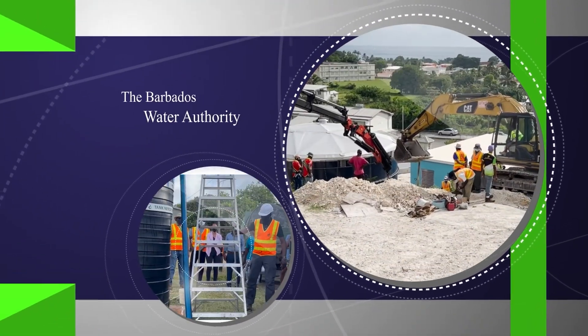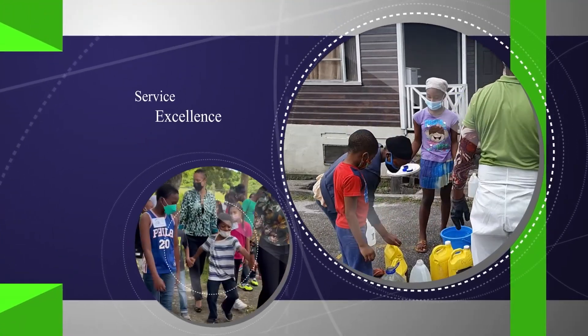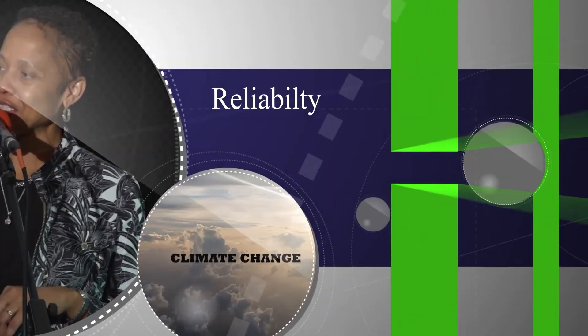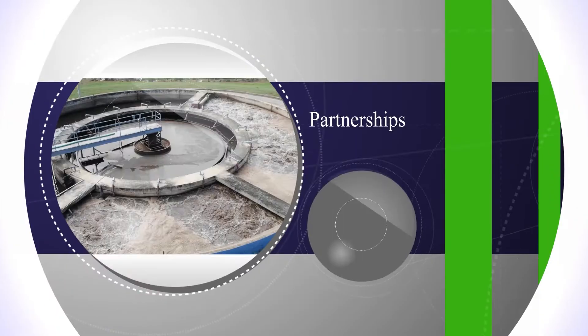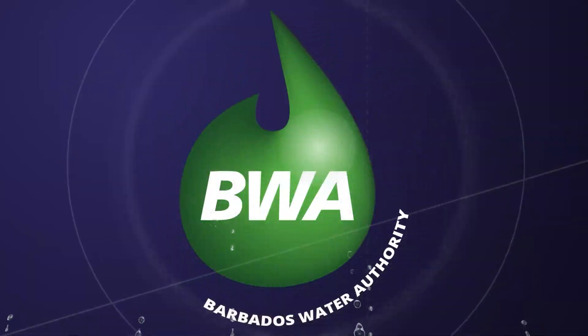It is the liquid of life, we all need it to survive. Water, choose water first. We all know it and it should be enjoyed by all of us. Talking about water, choose water first.